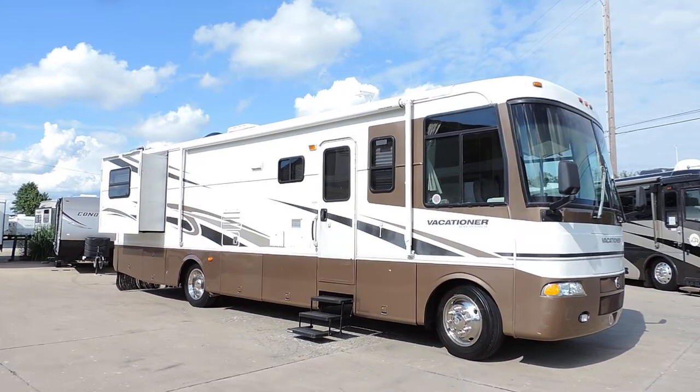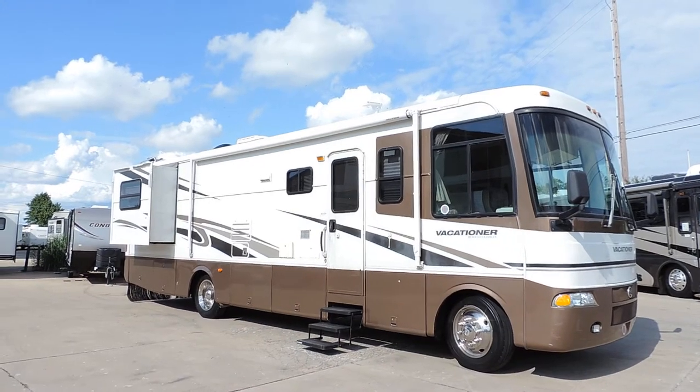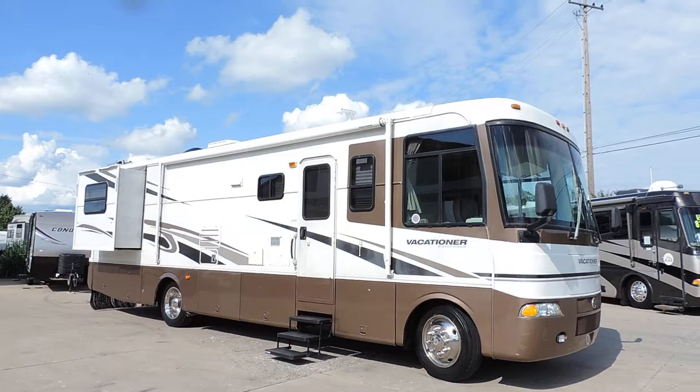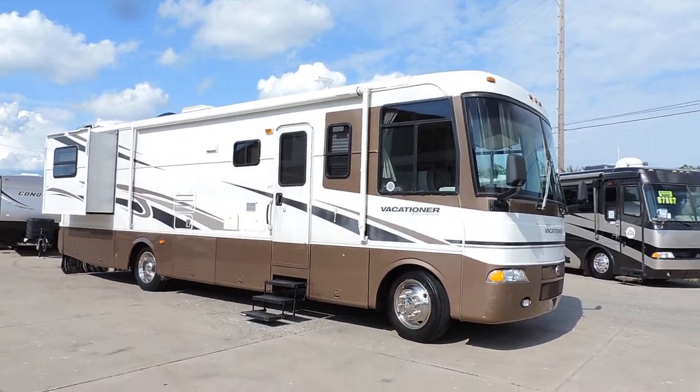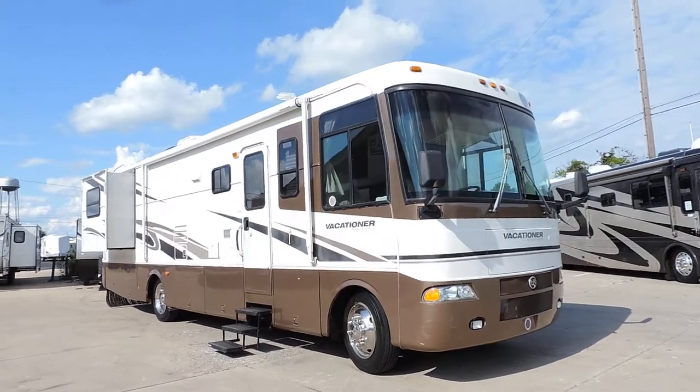Welcome to Zoomers RV. Today we have for sale a 2002 Holiday Rambler Vacationer Model 34 PBD. We just got this unit in from a gentleman up north — him and his wife have retired from camping.